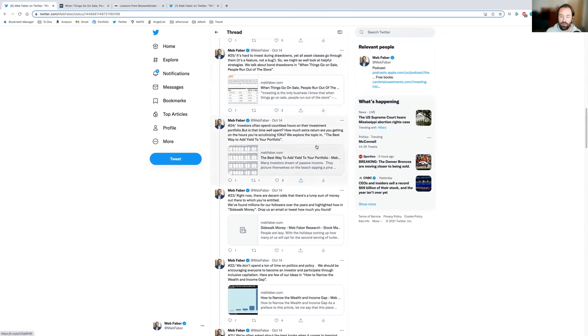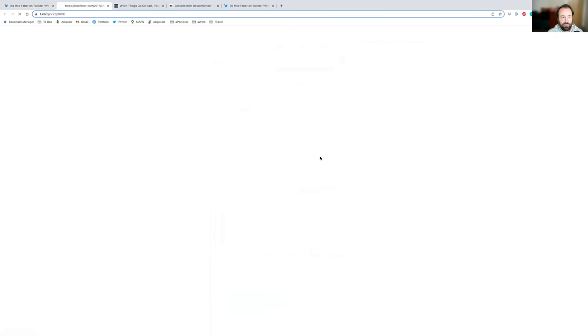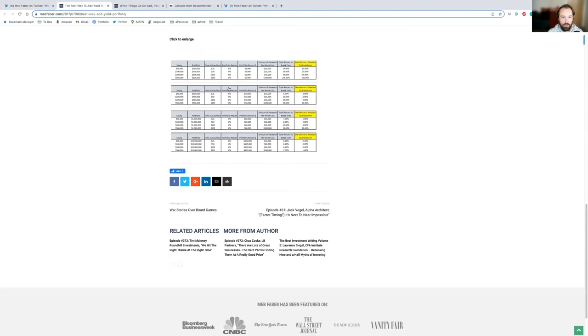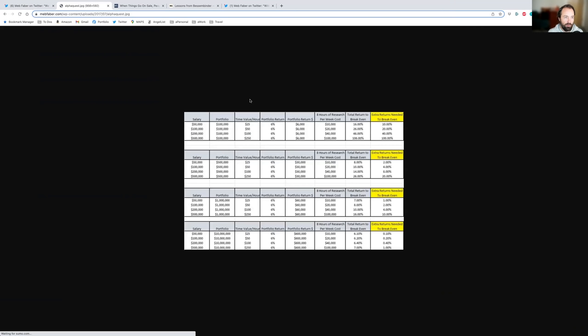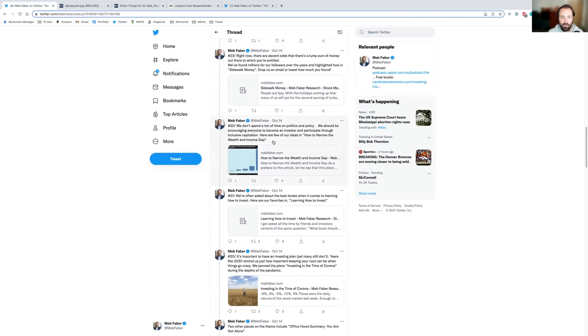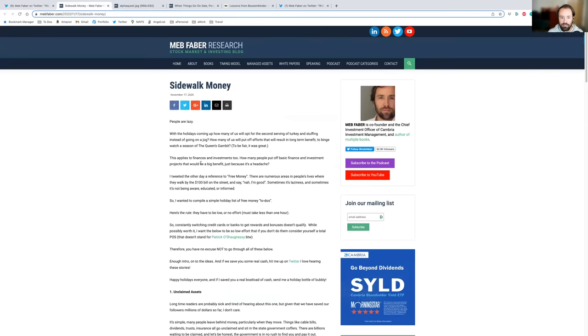Number 24: investors spend countless hours on the alpha journey. How much time do you spend each week on this? Would you be better off working more hours, looking for a new job, playing golf? We say the best way to add yield to the portfolio is actually to spend no time on it — automate it and put it on autopilot. We show the extra returns needed to break even on this alpha quest, and it's probably not a great idea. Number 23, 'Sidewalk Money': unclaimed assets plus other ideas like tax credits — if you're a business owner, check out the company we invested in, Main Street, which on average finds your company about $75,000 in credits.